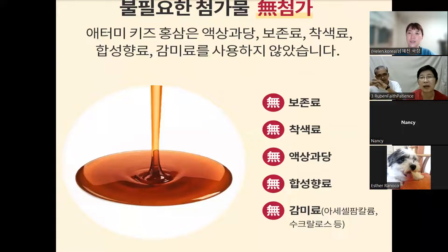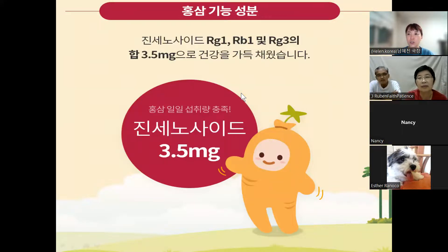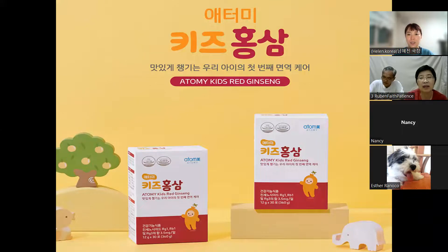It does not taste bitter at all, and the taste is like eating banana puree. But it contains no sugar, no artificial colors, no preservatives — none of those artificial things. It only contains real banana puree.